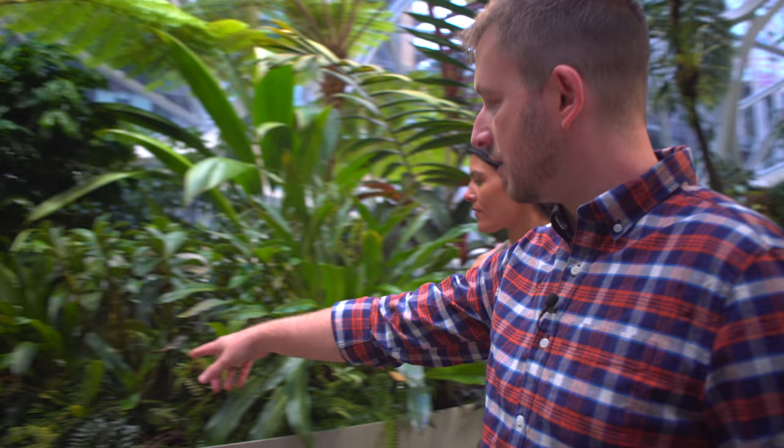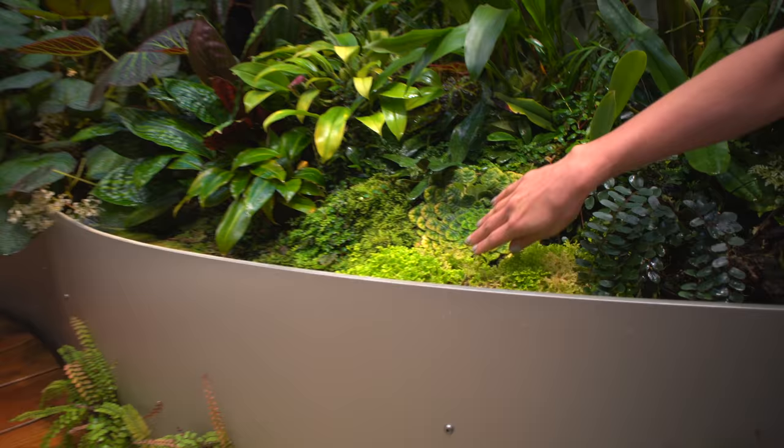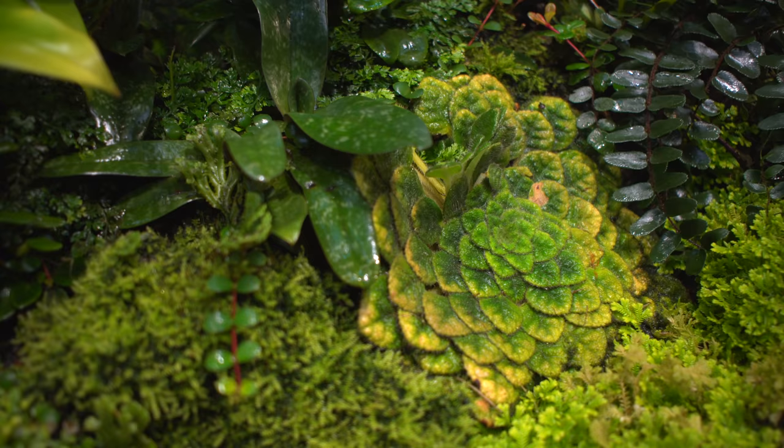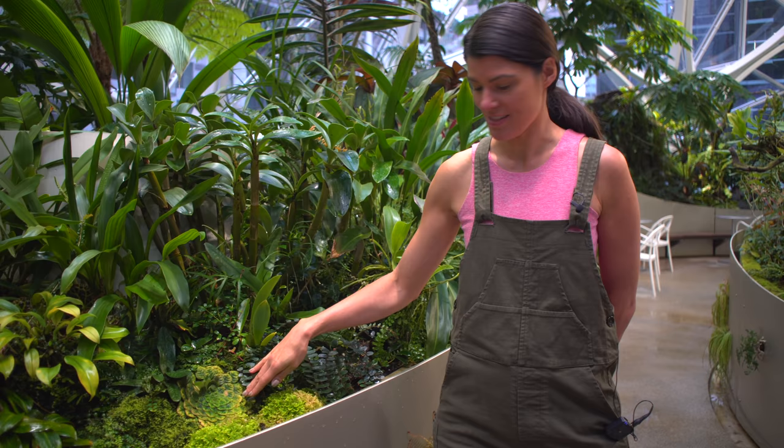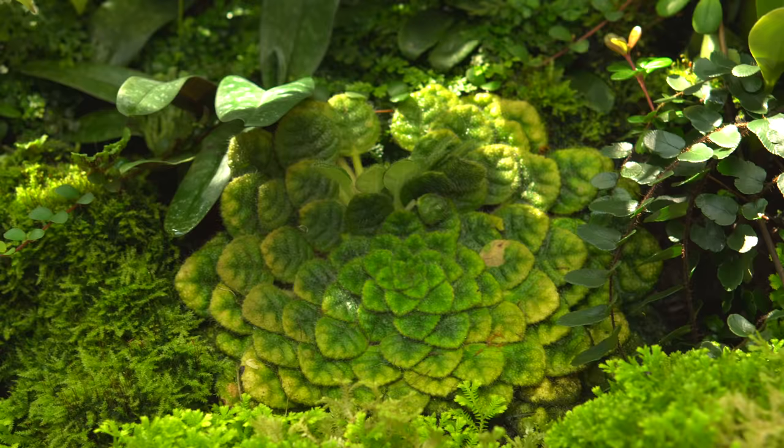There's a cool genus here — a relative of Petrocosmia. Yeah, that's Petrocosmia. It's related to African violets — it's in that family. It grows really flat down onto rocks and onto the soil and then it'll get little flowers that pop up underneath each one of these leaves when it blooms. The insect or whoever pollinates it probably just crawls in there. They'll just be a little bit above the leaf. It's a really fun plant.